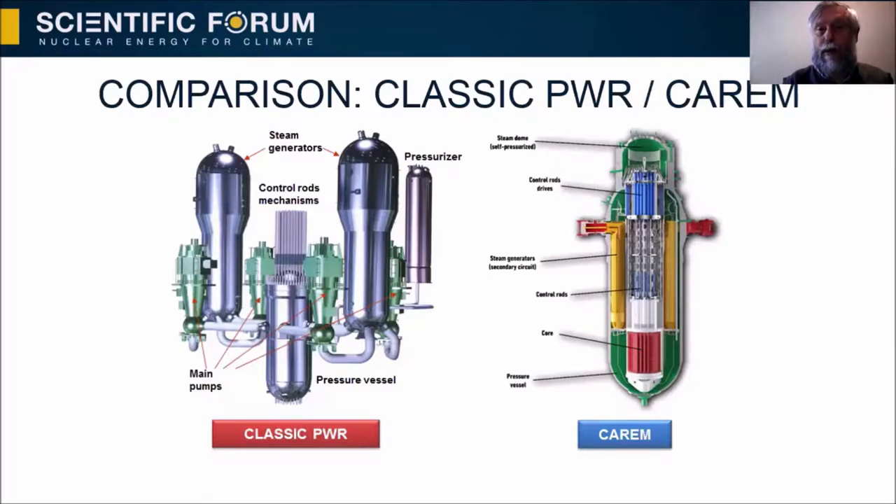We can compare CAREM with the classic PWR. In a classic PWR, we have the pressure vessel with the core, steam generators, pressurizers, connecting lines, pumps, and the control rod drive mechanism. In CAREM, all these components are inside a single pressure vessel. The core, steam generators, and control rod drive mechanism are inside one reactor pressure vessel. We don't have pumps because we use natural circulation in the primary system.